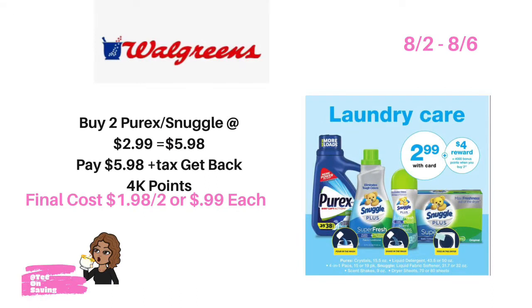The next deal is on the Pyrex and the Snuggle. This week at Walgreens, Pyrex as well as select Snuggle products will be on sale for $2.99. But when you buy two, you earn 4,000 points. Pick up two of the Snuggle and/or Pyrex priced at $2.99, bringing your total to $5.98. You can use points to pay for these items. So you pay $5.98, but you get back 4,000 points, bringing your final cost for both items to $1.98 or just $0.99 each.